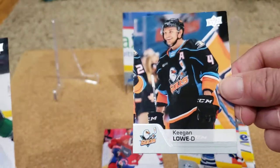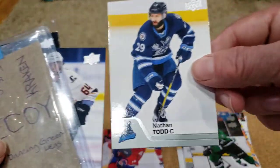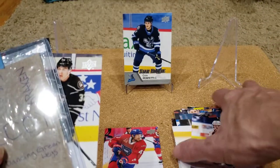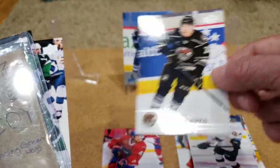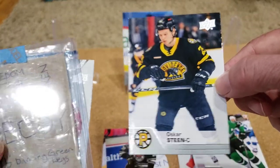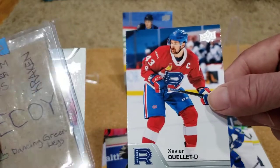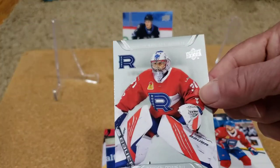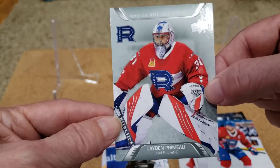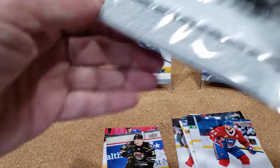Next up: Keegan Low, Riley Tuft, Nathan Todd, Trey Fix-Wolanski — we pulled him last time too, should be getting some doubles — Martin Fairvery, Nick Baptiste, Oscar Steen, Lucas Jacek — pulled him last time — Xavier Ole. And oh, nice — a 2019-20 AHL All-Rookie card of Caden Primo of the Habs. So we're doing pretty well so far.